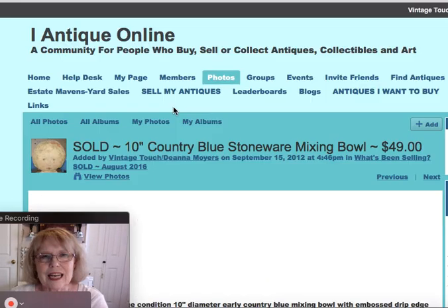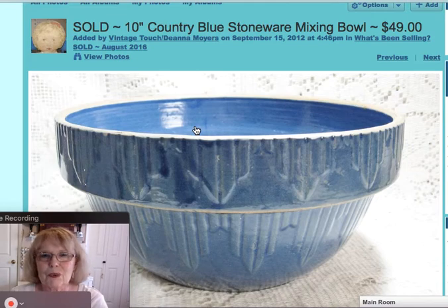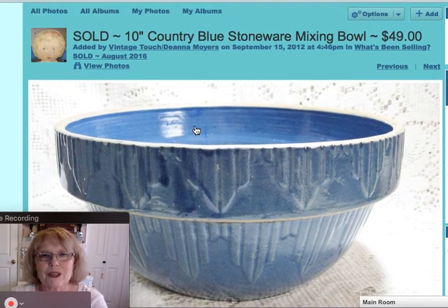Starting with the first item, this is a nice 10-inch country blue stoneware mixing bowl. It had the nice embossed exterior. Said 10-inch diameter, in very good condition, and that bowl sold for $49.